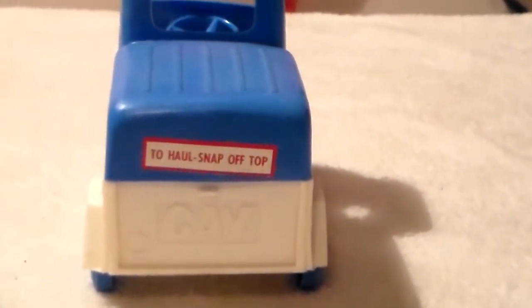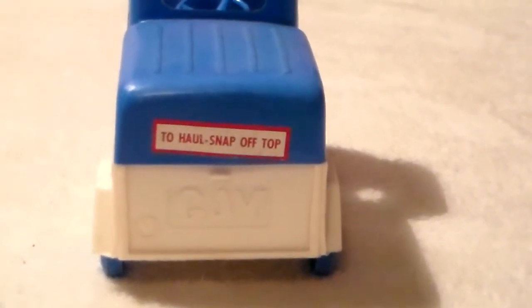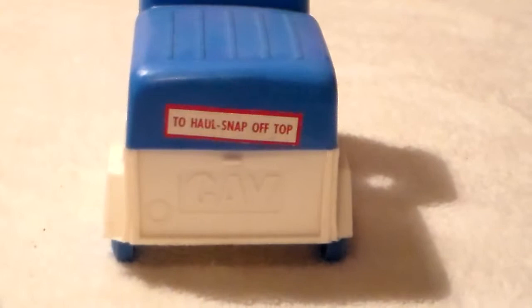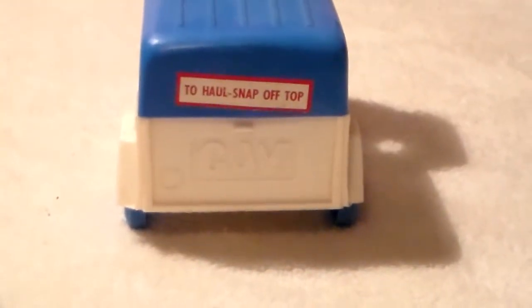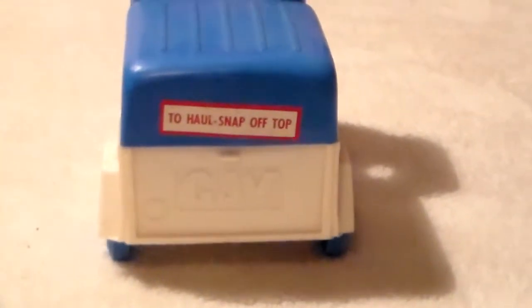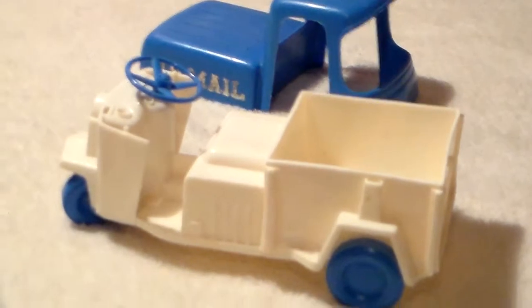Having a decal still on it is odd for me, because decals are usually some of the stuff I used to take off of everything when it didn't have any meaning to me. This decal says to help the haul, snap off the top — and I'll snap that top off and show you what it looks like.